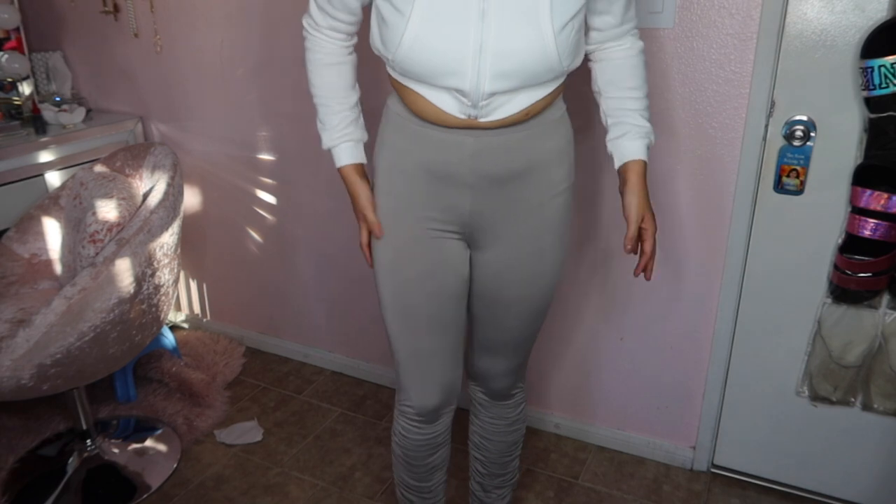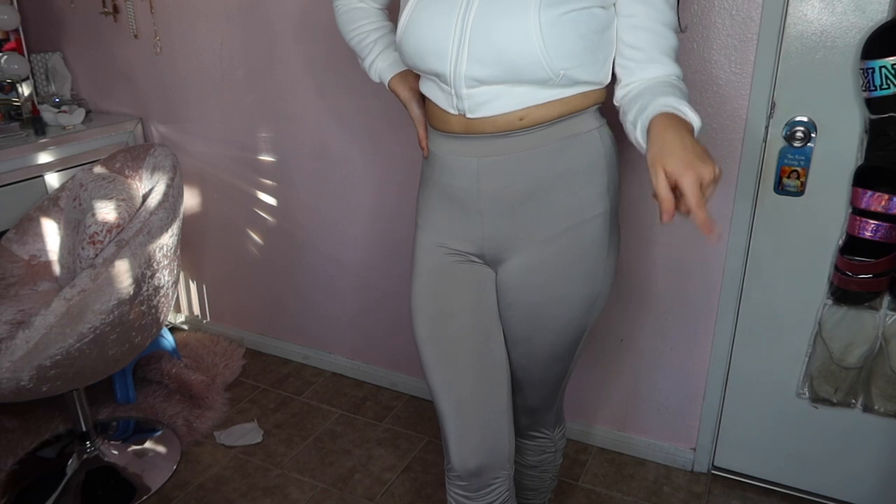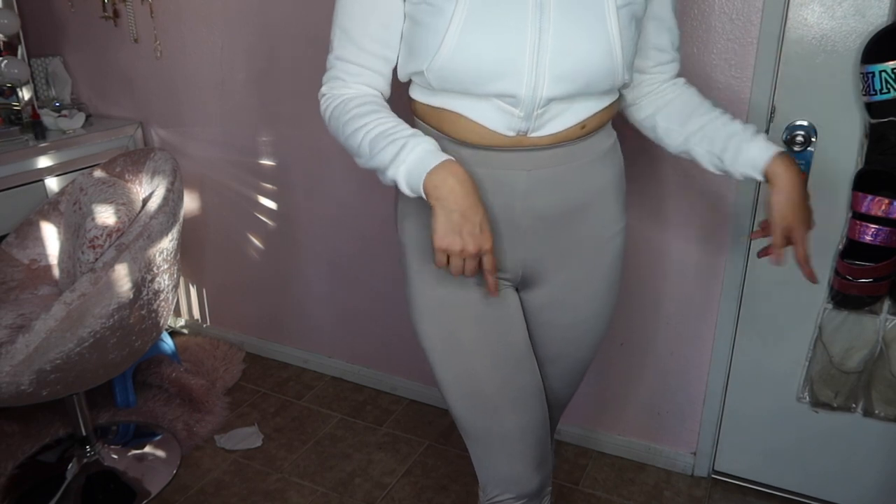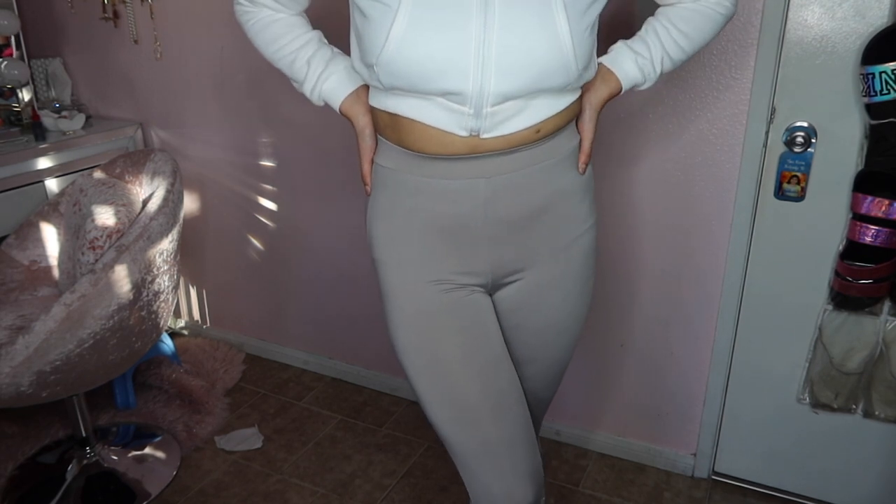Next I have these grey leggings with a split right here as y'all can see. These are actually a size small — my size is usually a medium but I wanted them to fit tight. If you want a tight fit, get your size or size down. If you want them loose, size up. They're stacked as well.